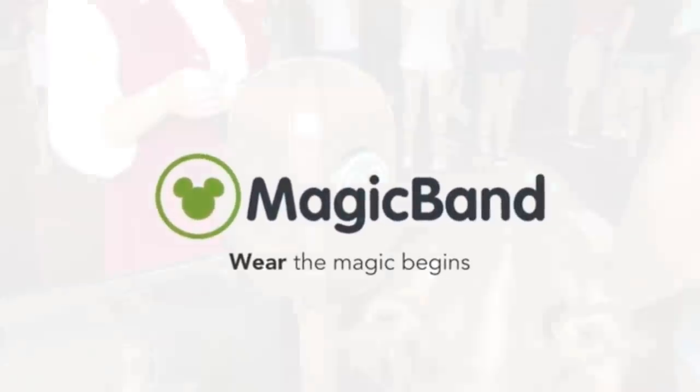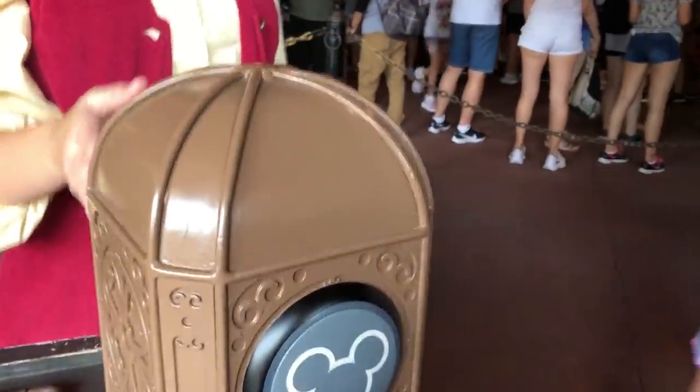There are a lot of myths and rumors about Walt Disney World's magic band system, and we are going to share the facts with you today.